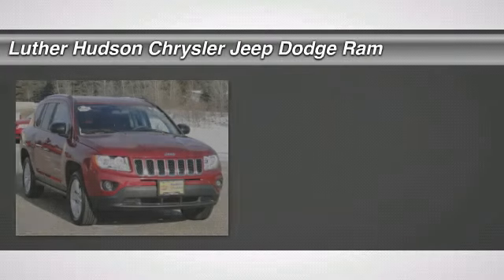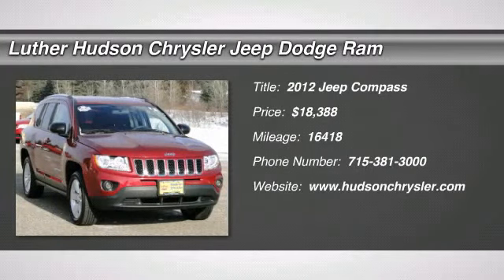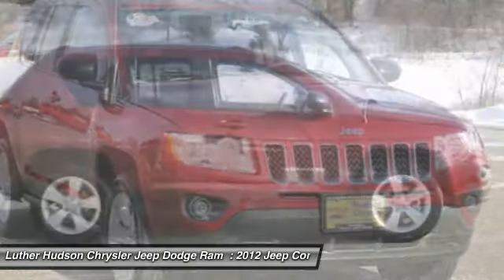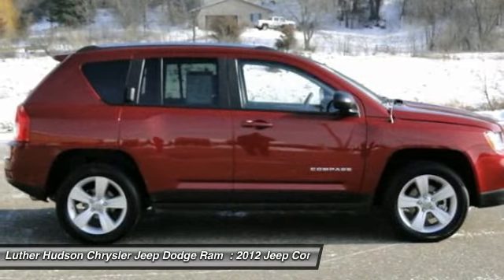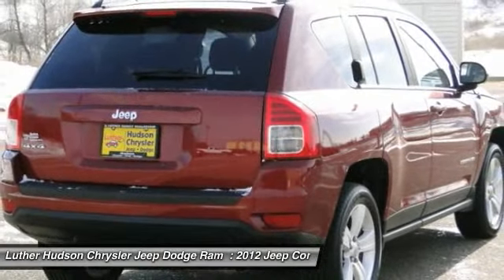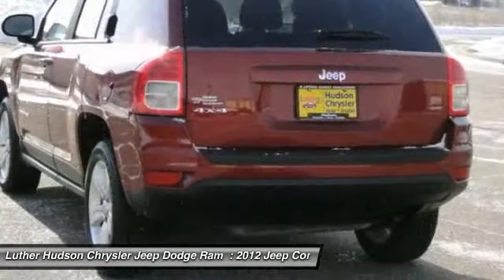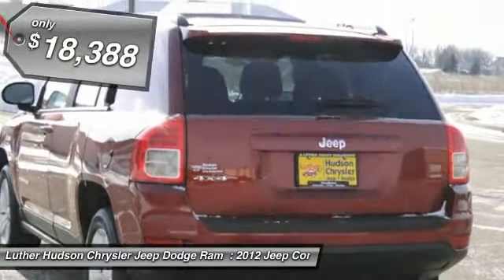The 2012 Jeep Compass has a solid, sophisticated 16-valve engine. It features electronic variable valve timing that continually changes the torque curve, bringing more versatility to the 165 peak pound-feet of torque and more capability to the 172 peak horsepower, and is priced below $20,000.